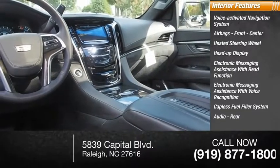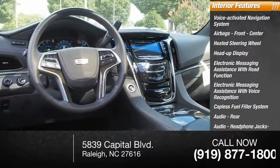Capless fuel filler system, rear audio, audio headphone jacks rear, and trip computer.